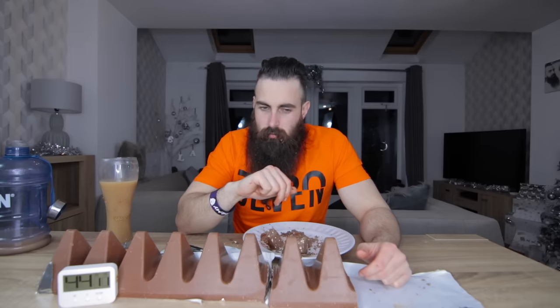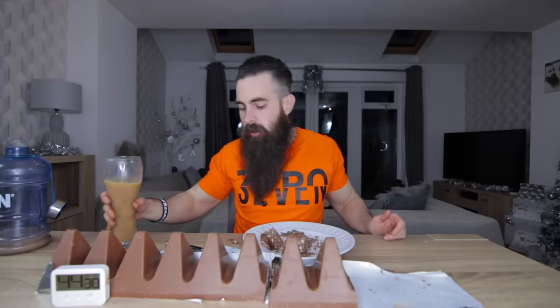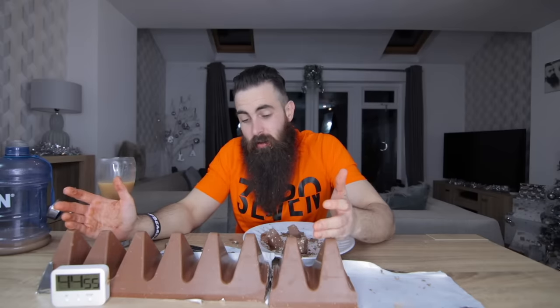Now my heart's pounding a little bit. I actually thought I would get past halfway pretty easily - I don't think there's any chance. Look at how much of this chocolate bar is left. This was the stupidest idea ever.